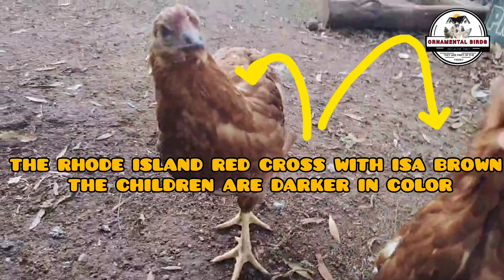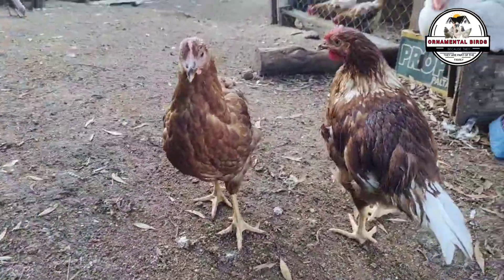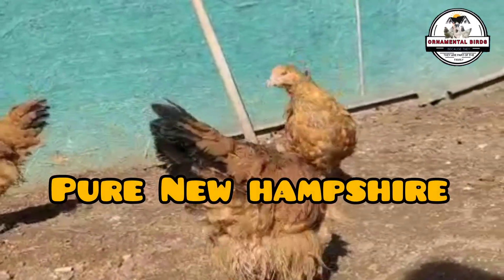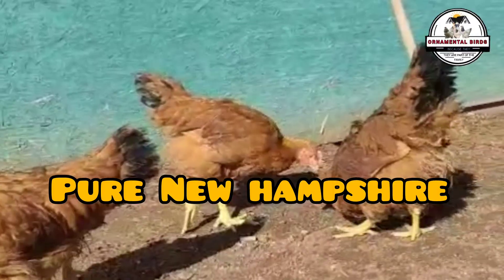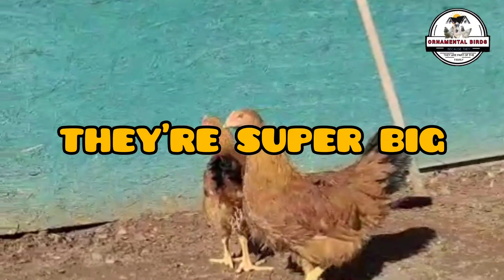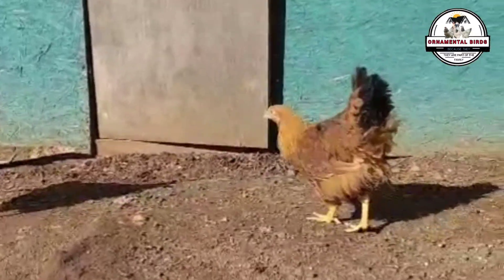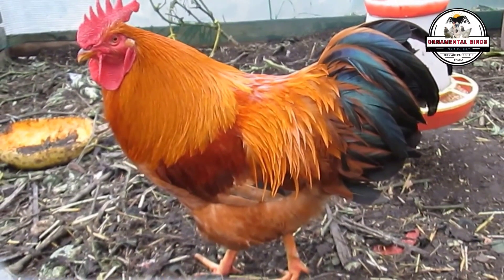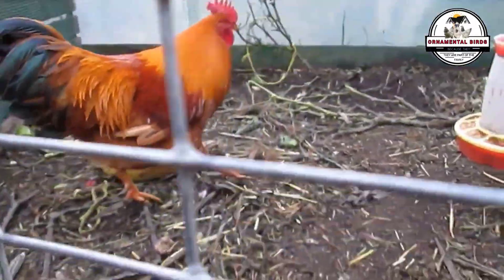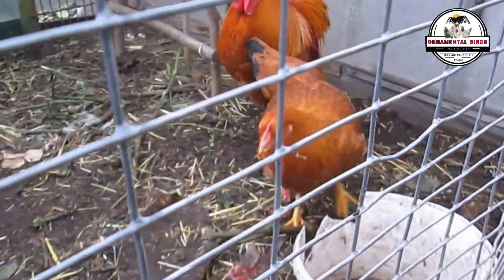Isobrowns are exceptional layers, capable of producing more than 300 eggs per year in their first laying cycle, often approaching 320 or even more under good conditions. The New Hampshire produces around 250 eggs per year. The offspring of this cross will have a high egg-laying capacity from the isobrown mother, but are unlikely to reach the same extreme production level as a pure isobrown. A production range of 250 to 300 eggs per year can be expected in their first laying cycle — as productive as a Blackstar, Shaver Black, or Nick Brown.